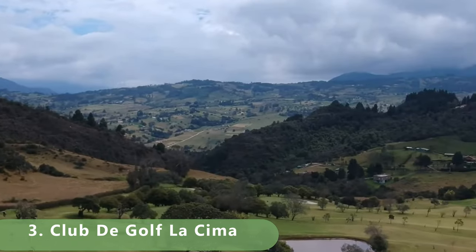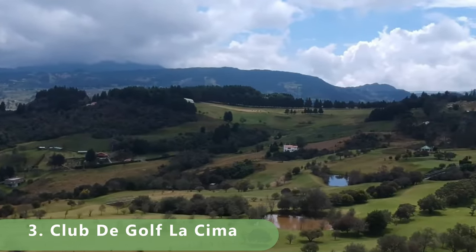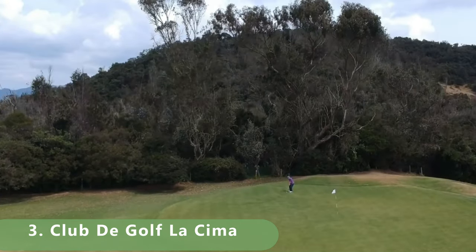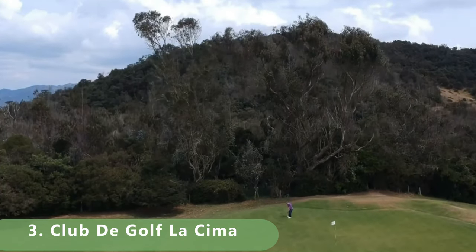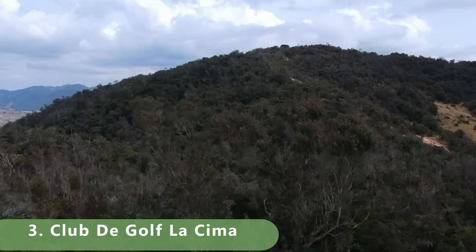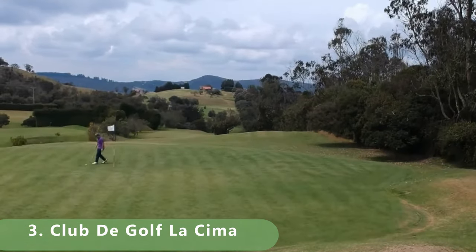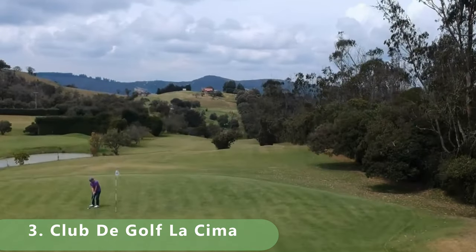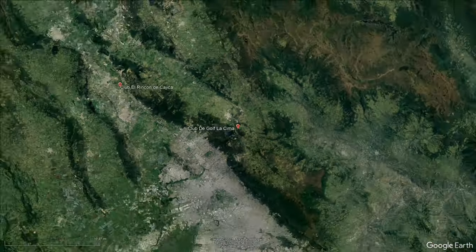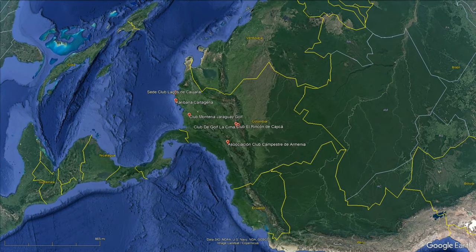It has a driving range and some incredible views in this picturesque 18-hole golf course. Green fees are reasonable — it's a public golf course with rates up to about $110 American, and it also has classes for around $500. If you can get out to this course, maybe it should be our number one. There are still two more courses to look at throughout Colombia, and we'll be updating periodically.